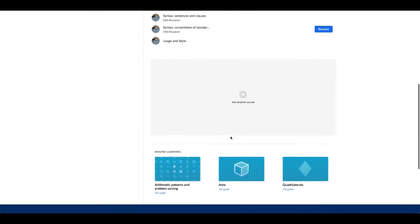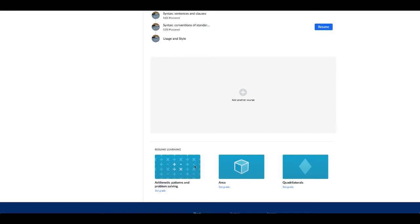I am going to show you — last time I ever played Khan Academy I was doing arithmetic, I think that's how you pronounce it, patterns and problem solving, area, little cube, quadrilaterals.